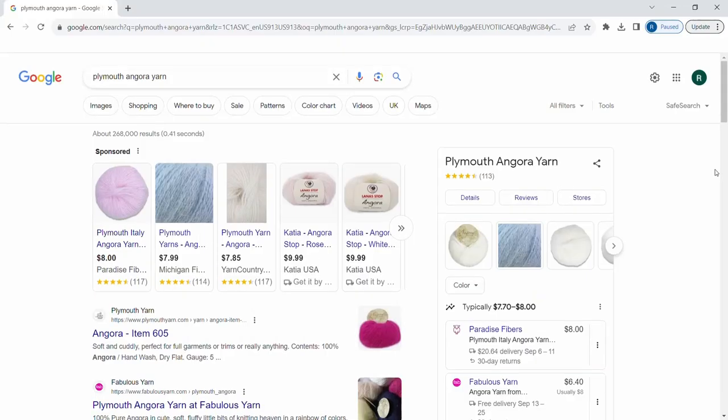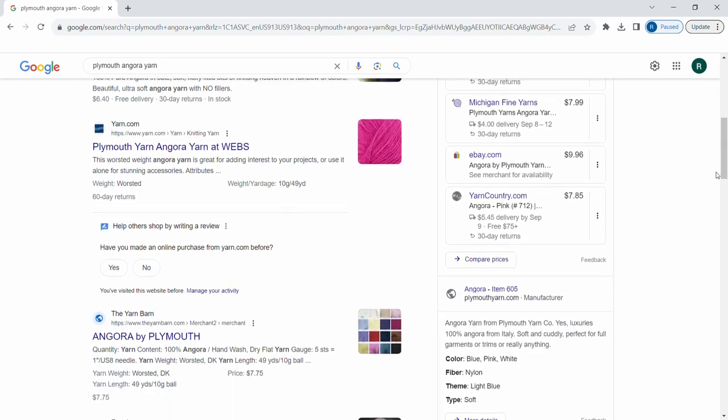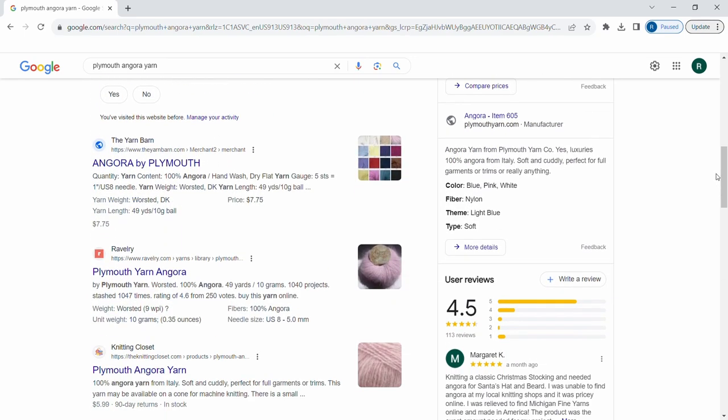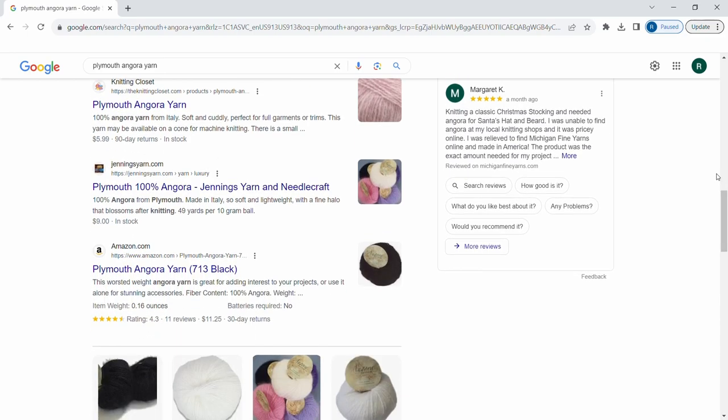For availability we give Plymouth Yarns Angora a score of 3.2 out of 5. This yarn is available at mostly smaller craft shops in store and online. I'm honestly a little surprised that since Plymouth Yarns are based in the United States that this yarn isn't more readily available, but it may be due to Angora being such a specialty fiber.